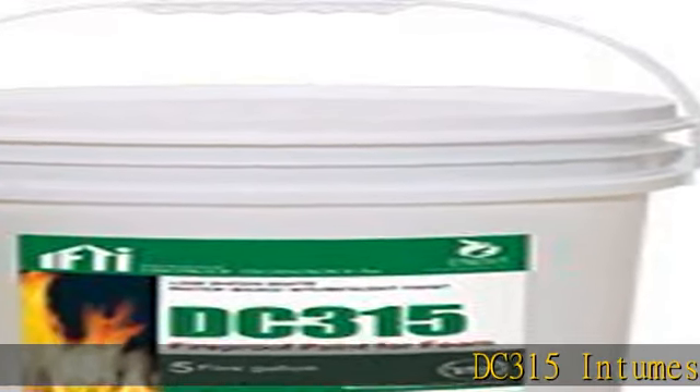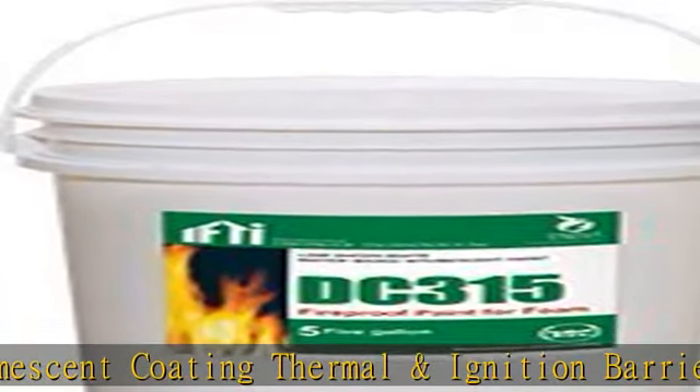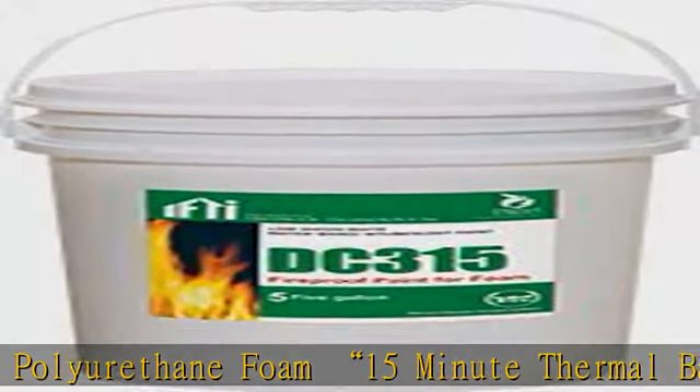DC-315 intumescent coating — thermal and ignition barrier. Your one-step solution for polyurethane foam, with 15-minute thermal barrier and ignition barrier ratings. DC-315 is a certified Warnock Hersey listed and rated product, which has passed certified testing for both the UL 1715 15-minute thermal barrier and the NFPA 286 / AC-377 standards as an ignition barrier.